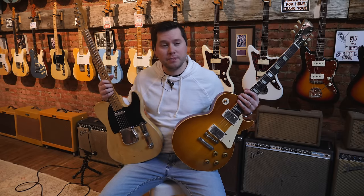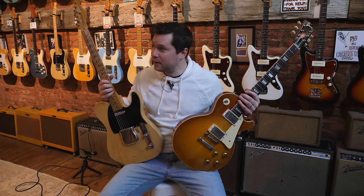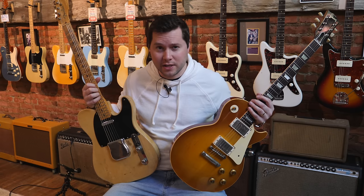Obviously not everybody can do that — I can't do that unless I'm in this magical guitar store in Seattle. Regardless of whether you want an old guitar or a new guitar, you should probably buy it here at Emerald City Guitars in Seattle. Hopefully you enjoyed the video — until next time.